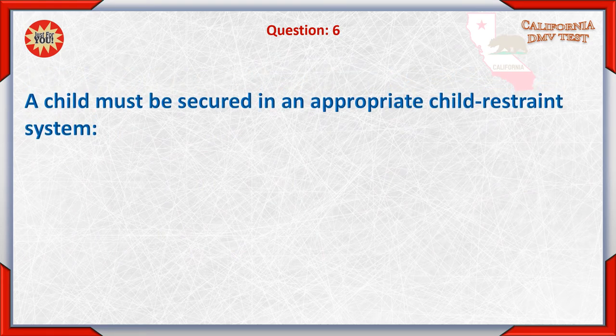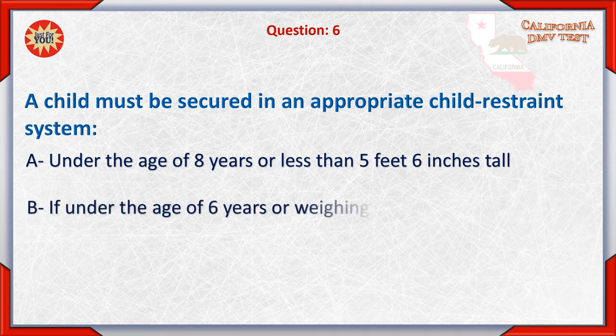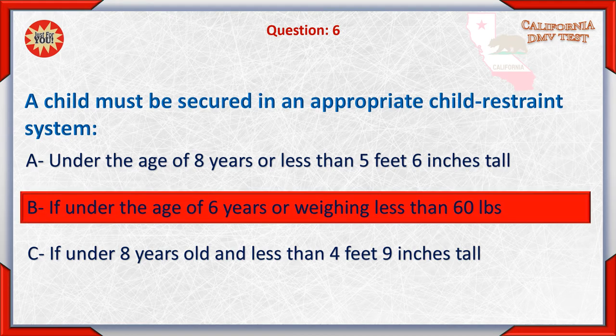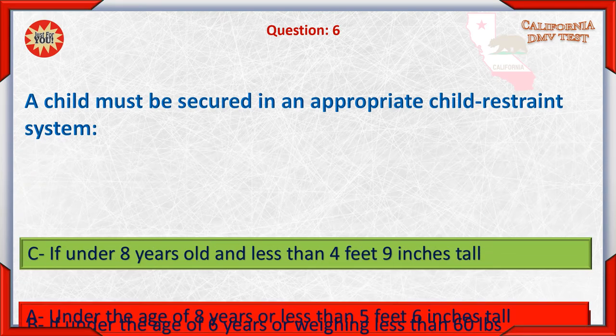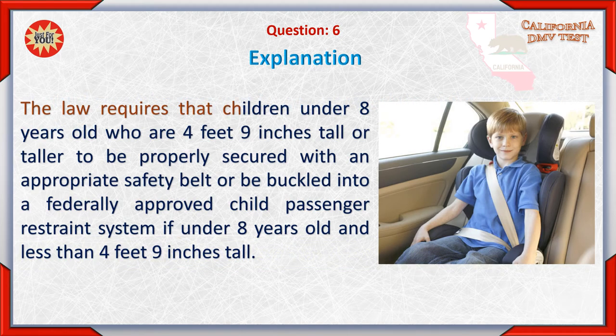Question 6: A child must be secured in an appropriate child restraint system: A. Under the age of 8 years or less than 5 feet 6 inches tall. B. If under the age of 6 years or weighing less than 60 pounds. C. If under 8 years old and less than 4 feet 9 inches tall. The correct answer is C. The law requires that children under 8 years old who are 4 feet 9 inches tall or taller be properly secured with an appropriate safety belt, or be buckled into a federally approved child passenger restraint system if under 8 years old and less than 4 feet 9 inches tall.